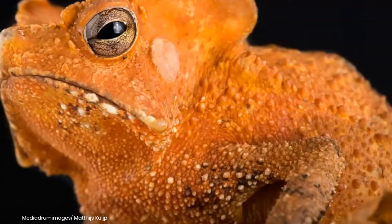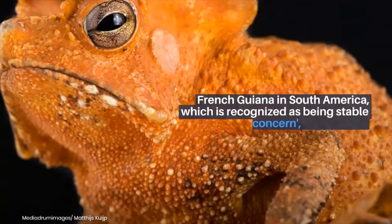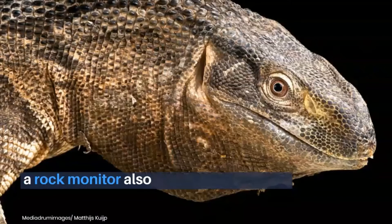The image is a purple harlequin toad or pink toad — a picture of the Guiana shield leaf toad, found in Suriname and French Guiana in South America, which is recognized as being stable and of least concern.